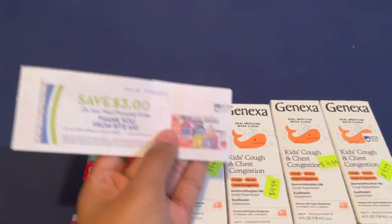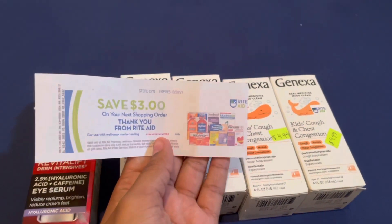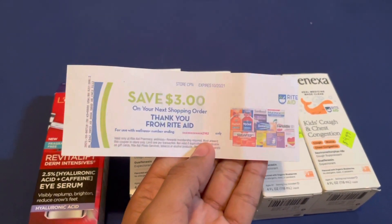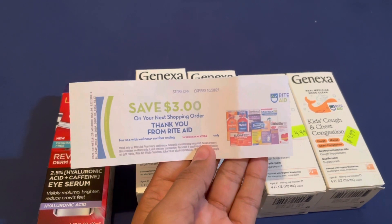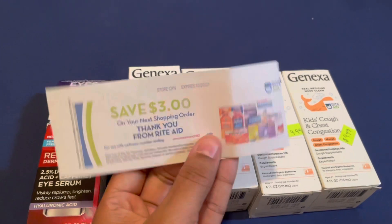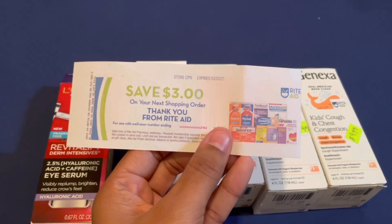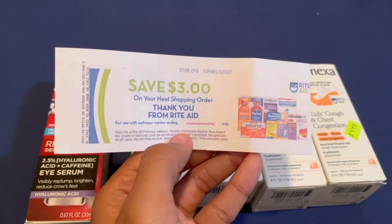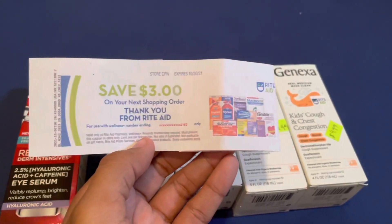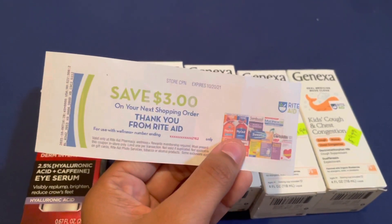I've never gotten this before on my boyfriend's card — a 'save $3 on your next shopping order' coupon. I'm hiding the barcode but it's there. There's no fine print I can see other than needing to spend at least $3 and it has to be on his card. Maybe I'll use this next week while shopping.